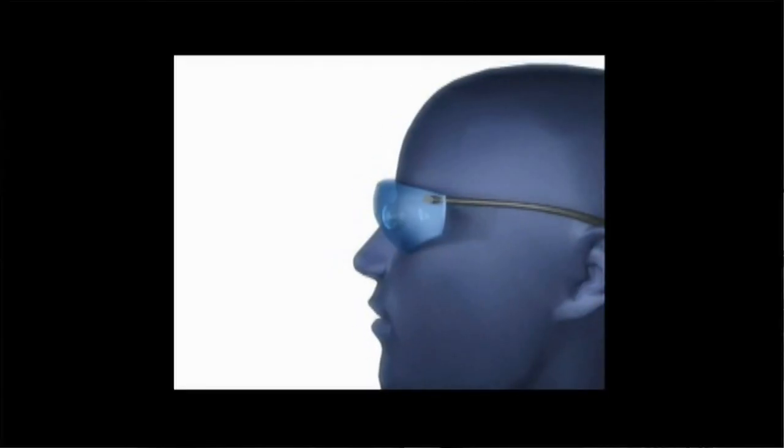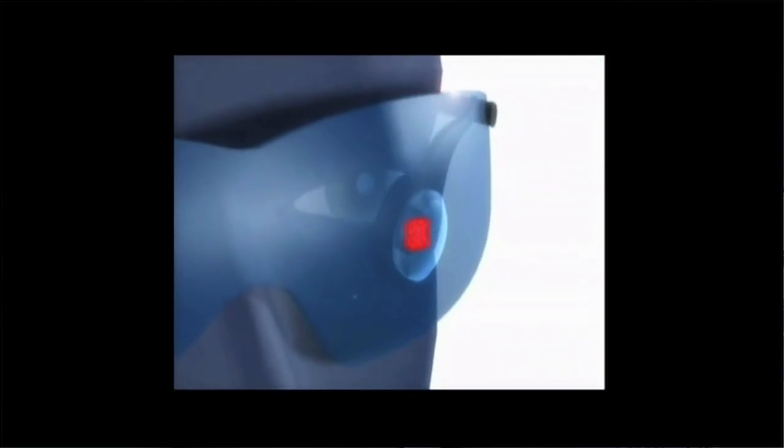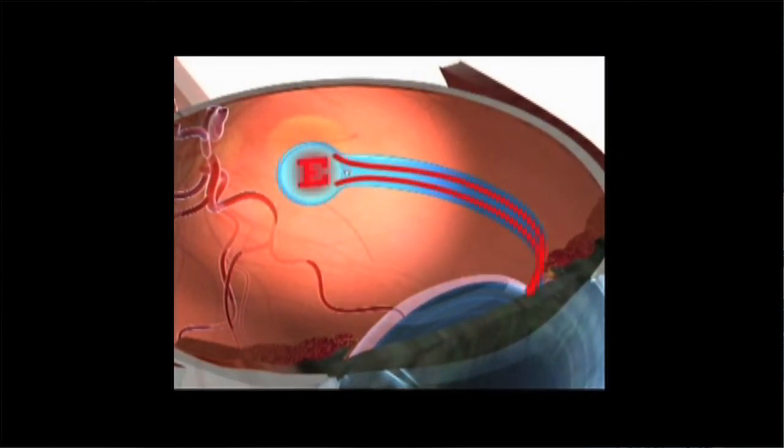The retinal implant works by replacing the function of cells that transform light into neural sensations. In a normal eye, light comes in and these cells transform it into neural sensations that the brain can interpret. With the retinal implant, we replace the function of these cells with a camera that picks up an image, which is analyzed by a computer, transmitted to the implant, and then the implant activates neural cells at the surface of the retina that the brain interprets as visual sensation.